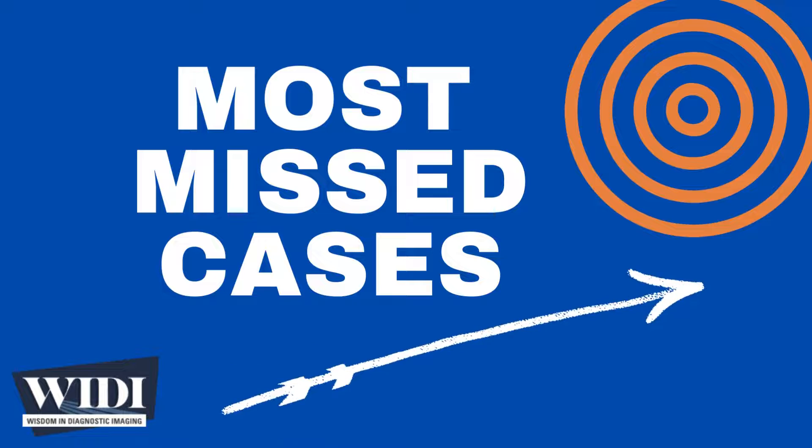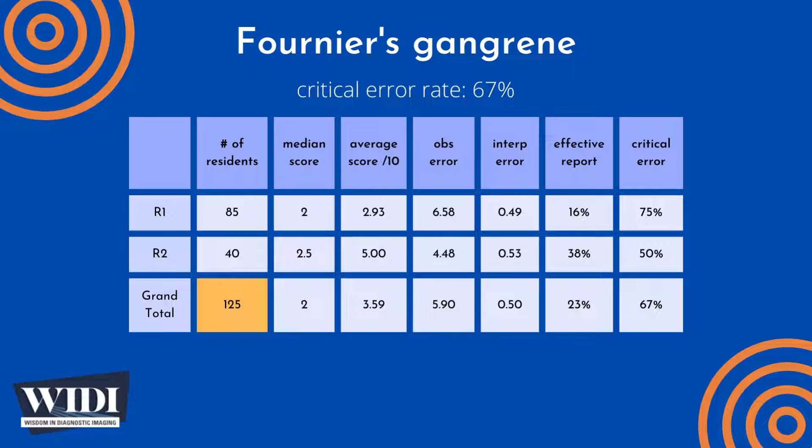Over the last 10 years, the Department of Radiology at the University of Florida College of Medicine has conducted a simulation-based evaluation of radiology resident competence in critical care imaging. 125 residents interpreted this case of Fournier's gangrene as one of 65 cases during an 8-hour simulated on-call shift, with a median score of 2 out of 10 and an overall average score of 3.59 out of 10.